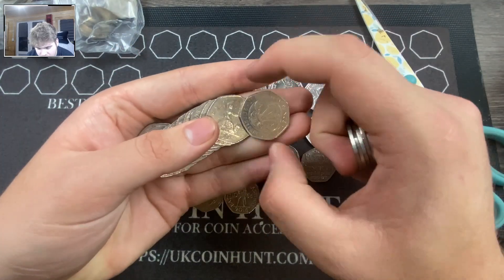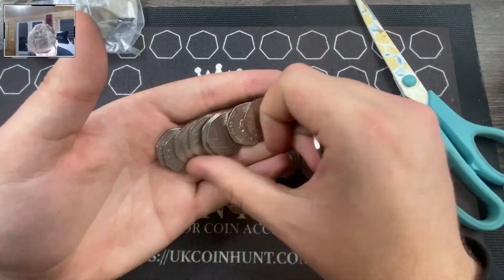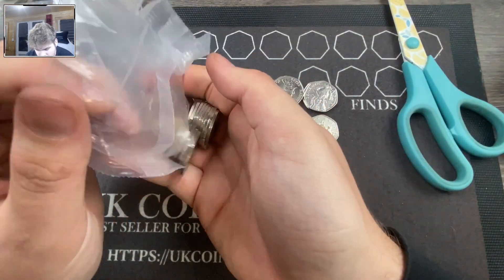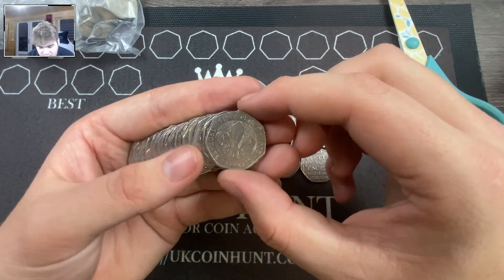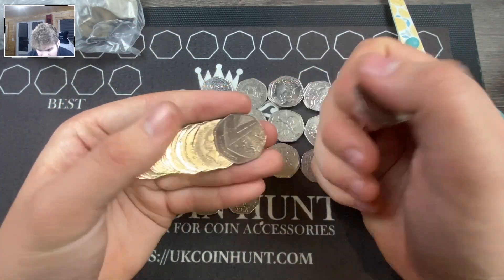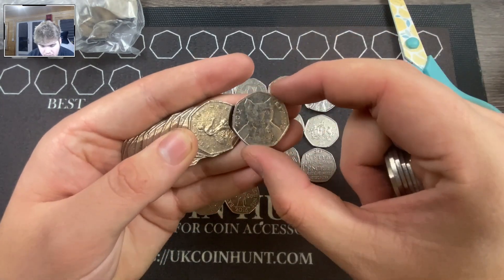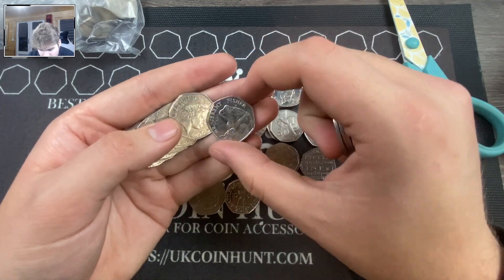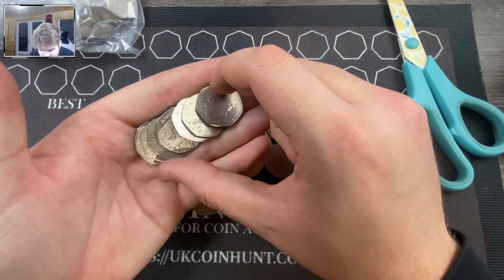We got another Scouts in pretty good condition. Not going to lie, there's another Scouts further down the bottom — I'm not sure if you guys got a sneak peek — and we got another Tom Kitten. If we scroll down I'm not too sure what it is, but these bags are absolutely filled with 2017 Potters.